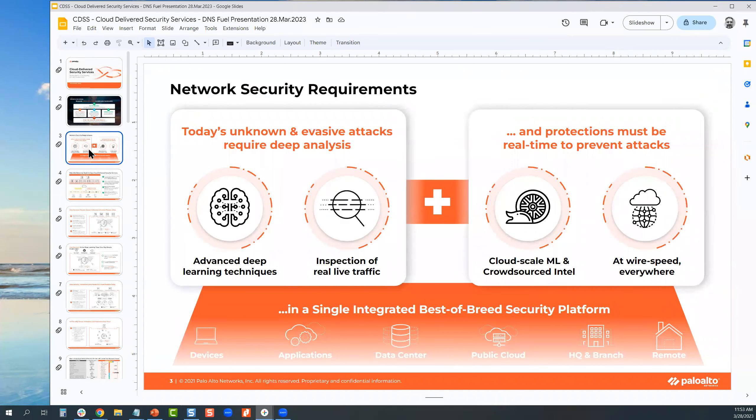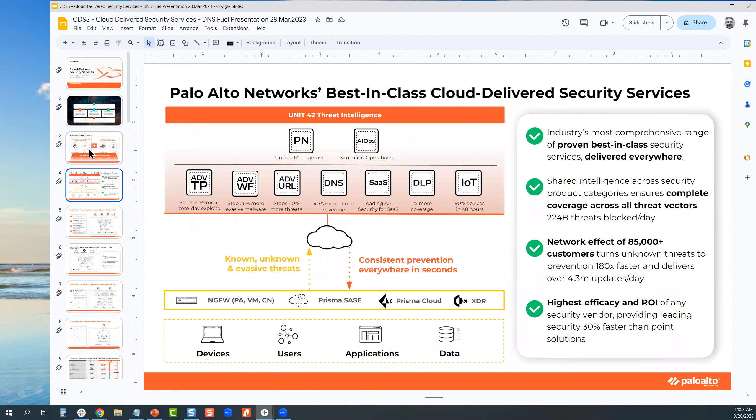As far as next-generation security requirements, things have changed a lot in the last few years. You need advanced deep learning and machine learning techniques, inspection of live traffic at wire speed inline, and cloud-scale machine learning. All those cloud delivered services and subscriptions are delivered from the cloud to any of our next-gen firewall formats — physical, virtual, cloud — as well as our SASE platform in the cloud, which combines SSE as well as advanced SD-WAN capabilities.